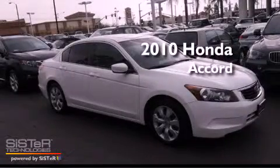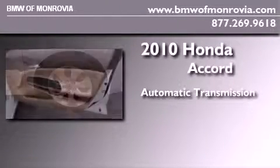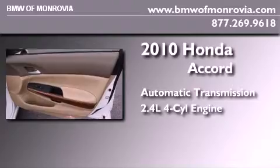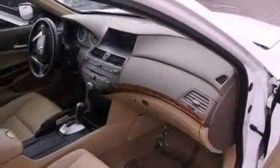This is a 2010 Honda Accord. This four-door sedan has an automatic transmission and an inline four-cylinder engine. All of the following features are included.